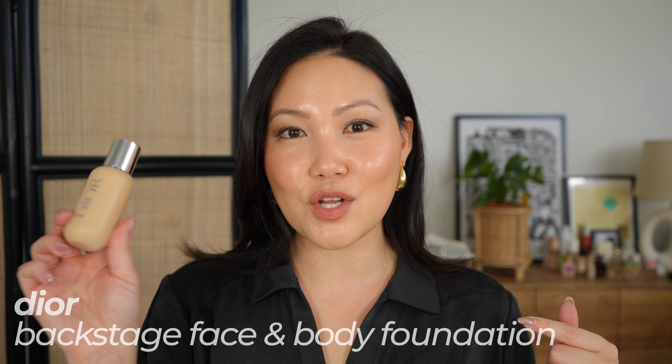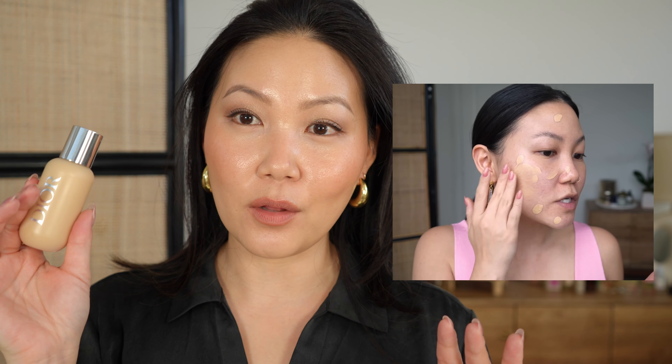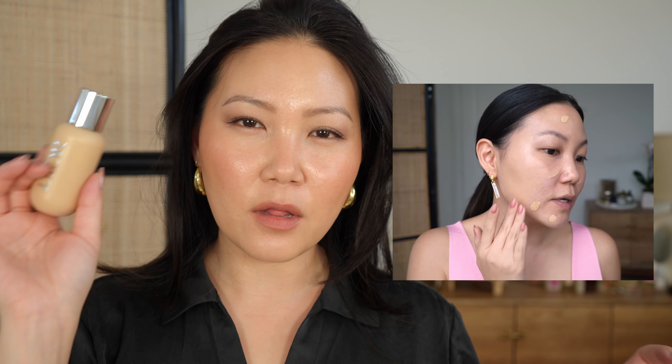Another foundation I love — I actually loved the original version more, but they reformulated it and I still think it's beautiful — it's the Dior Backstage Foundation. I wear shade 2WO Too Warm Olive, which actually really matches me now. It's a great long-wear foundation because it's water resistant and designed for runway, so it really holds on the skin all day. It goes on really thin with a fluid texture and is blurring over texture, making the skin look smooth. It's my go-to for long-wear days.